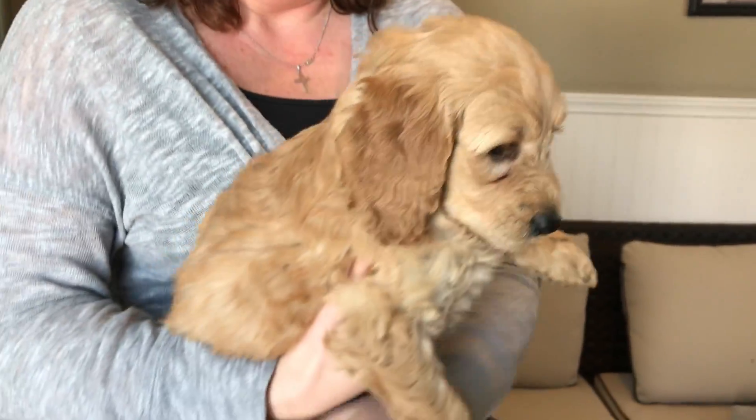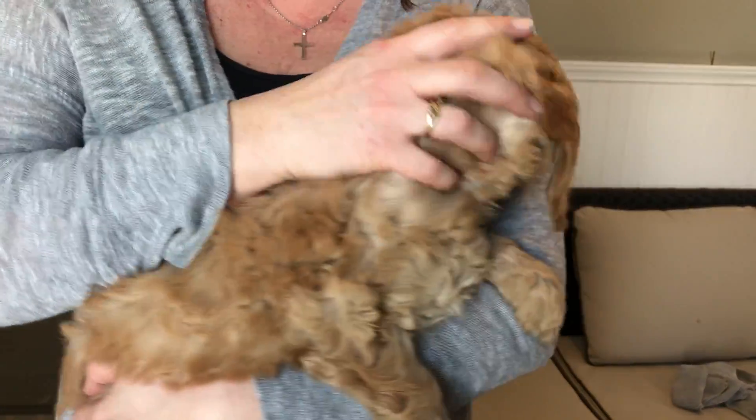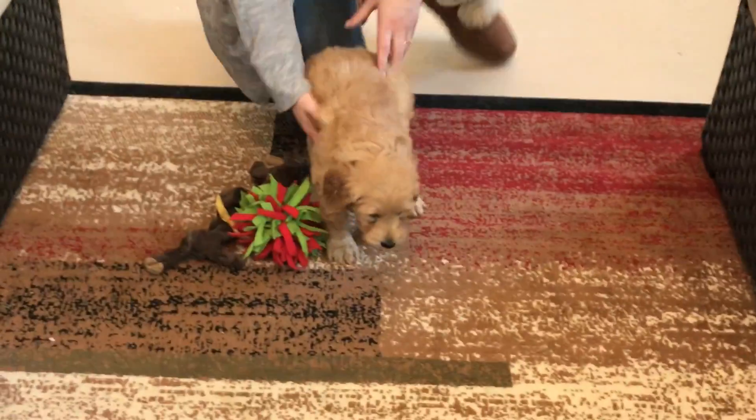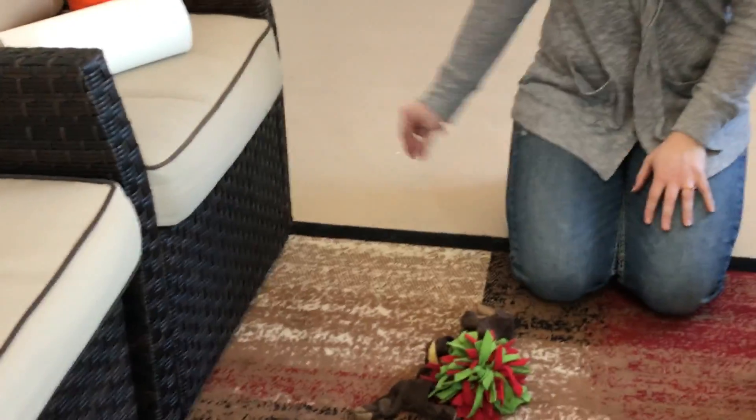Nice golden color, another one with the highlights through it. Wavy slash curly coat. But she's really fun as well. Can't get your toys over here — you were playing. Her coat is just gorgeous. Another highlighted coat, which I love. It's my favorite.